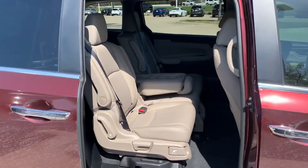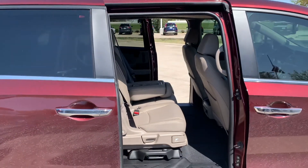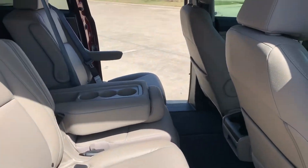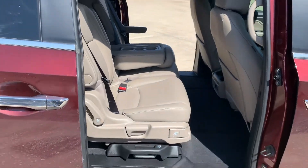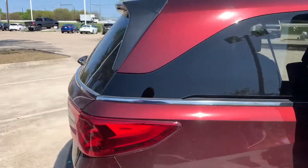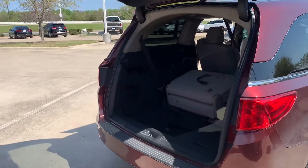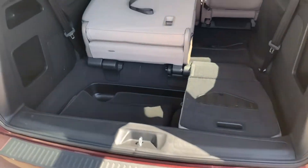It's got your power sliding doors. The middle seat comes out right there and you can slide these over. Your power liftgate — the third row seats actually fold in right there.